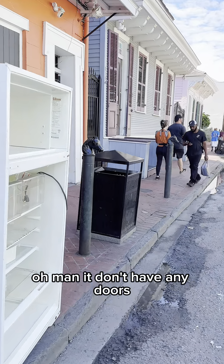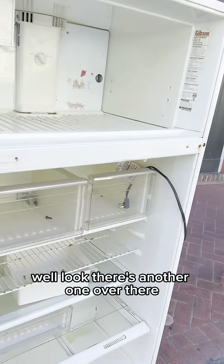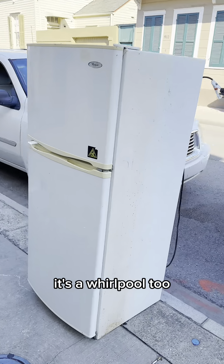It don't have any doors! Well, look! There's another one over there! It's a Whirlpool, too!